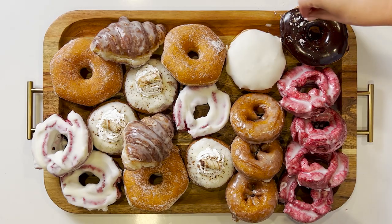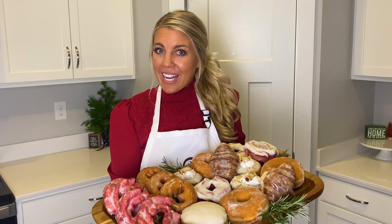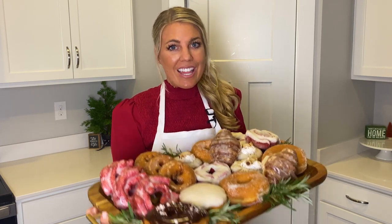To make this board extra festive, we're going to add some crushed peppermint and rosemary. Between the eggnog donut and the rosemary, this board is sure to get everybody in the holiday spirit.